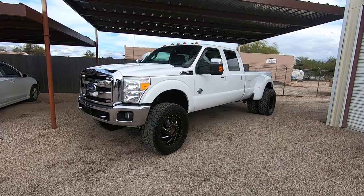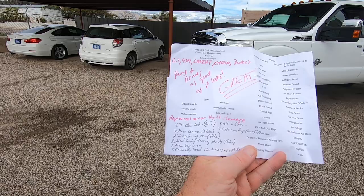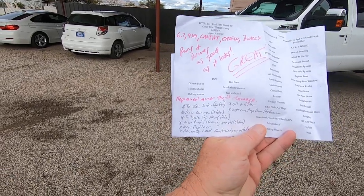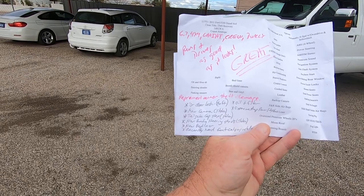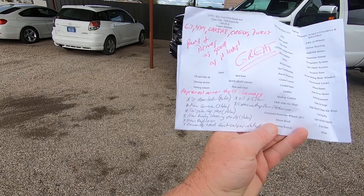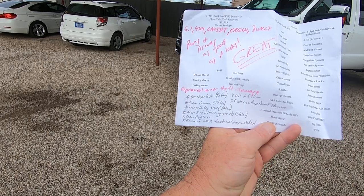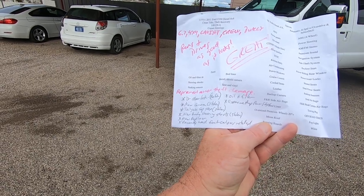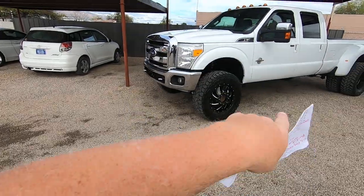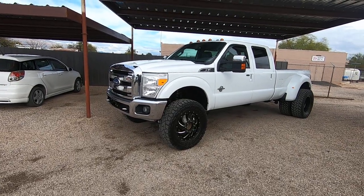We bring it here, do an inspection. It looks great — runs and drives as good as it looks. We repaired minor theft damage: the driver door lock, a new camera that was stolen, the tailgate cap step that was stolen, a new Rancho steering strut, and a new bed liner. Recently our guys tell me the front calipers were replaced. We did an oil and filter change. We also have some really expensive AMP power steps that fold down.